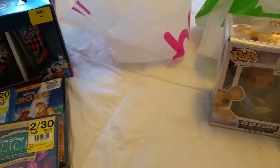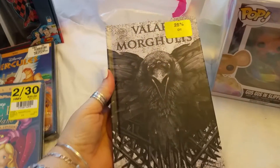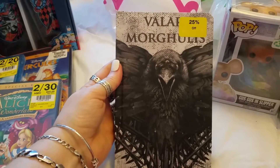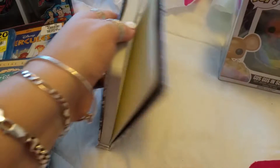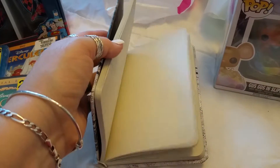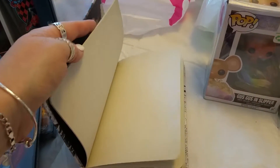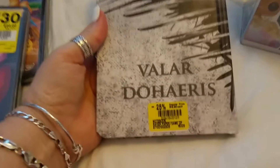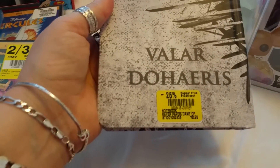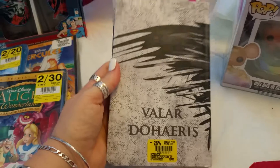The last thing I got was when I was leaving the checkout — I spotted this Game of Thrones book and had to get it because I'm a Game of Thrones fan. It has blank pages inside, which is awesome because I like to do my own diaries. It was regularly $12.99, and this one was 25% off.